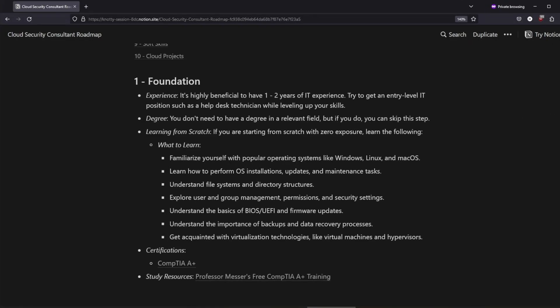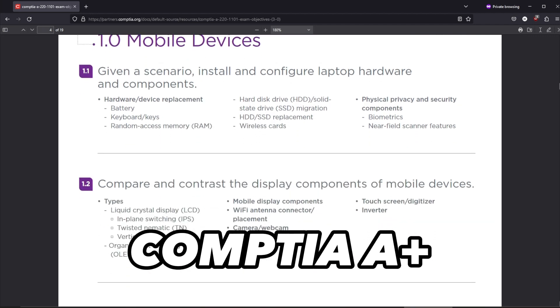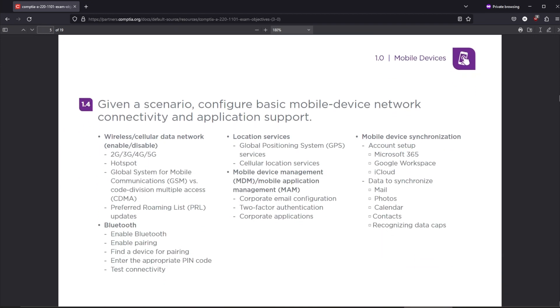The very first step is to build very strong foundational knowledge about operating systems, virtualization, file systems, permissions, and many others. Ideally, you gain skills related to this stage as you work in your first IT-related job. If you are starting completely from scratch, CompTIA A+ is your best bet. Study the exam objectives and maybe even consider taking the certification if you are not working in IT yet.